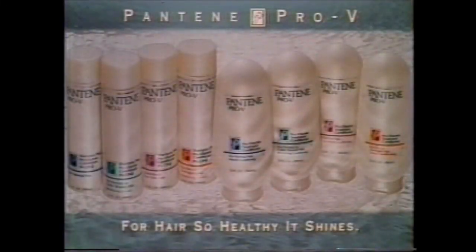This portion of Guiding Light is presented by Pantene Pro-V Shampoo and Pro-V Treatment Conditioner. For hair so healthy it shines.